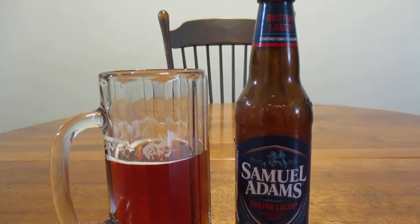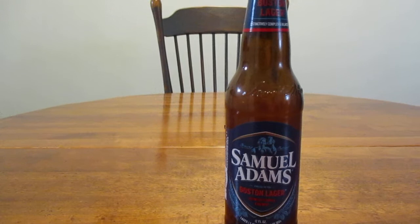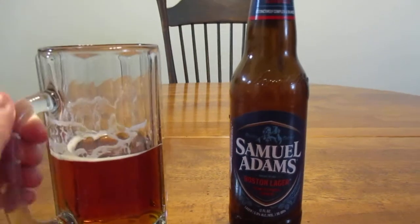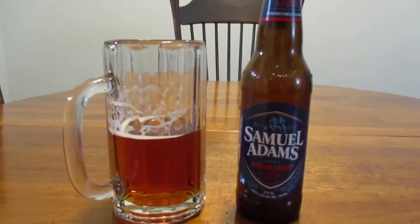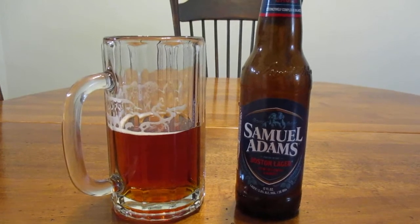There's been a couple of their brews that I haven't liked too much, but I've had some good stuff from them too. Well, this is the original — this is what started it all. And I can see how they got very popular. This is a very good beer.